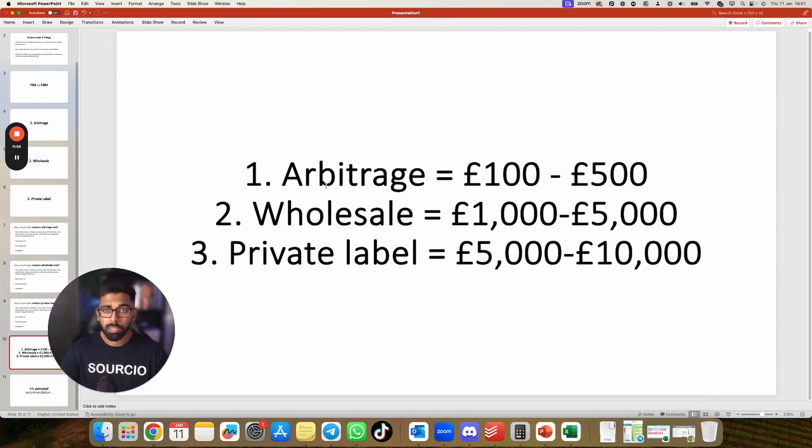To summarize the starting capital required: Arbitrage — £100 to £500. Wholesale — £1,000 to £5,000. Private Label — £5,000 to £10,000. These amounts should cover the inventory costs and the various fees discussed for each method.